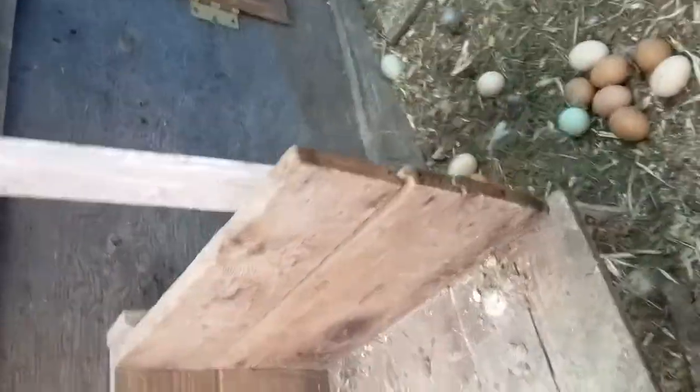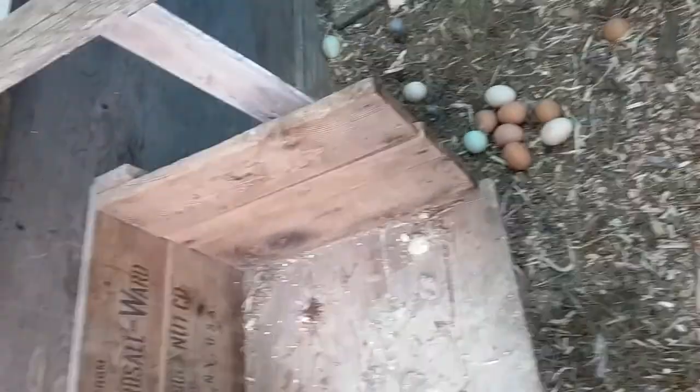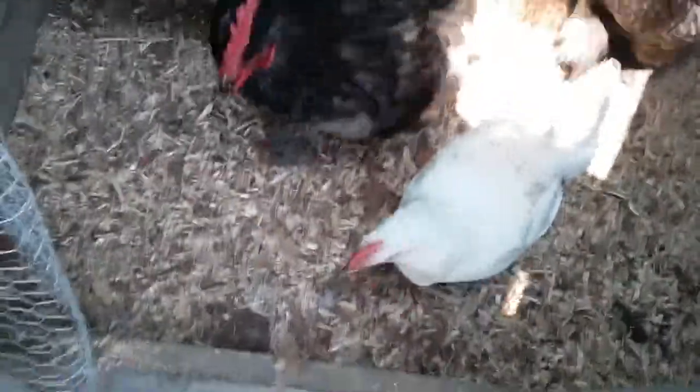If these don't hatch by the 30th, I'm throwing them all out because she's got them strewn around. So I'm giving it until the 30th, and then I'm going to open it up and let the babies all go together.